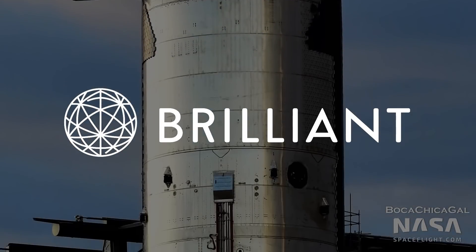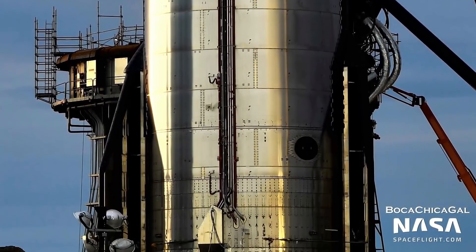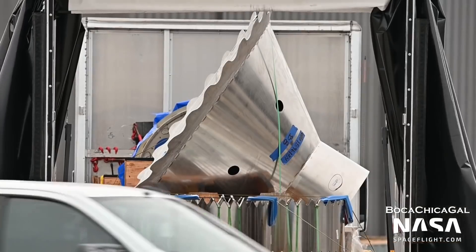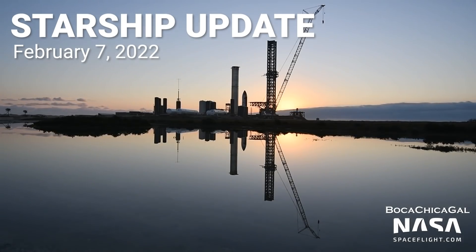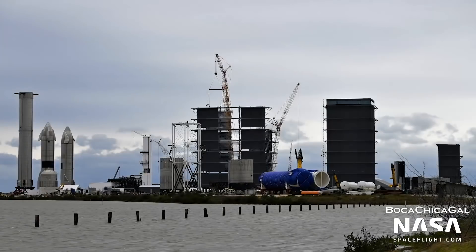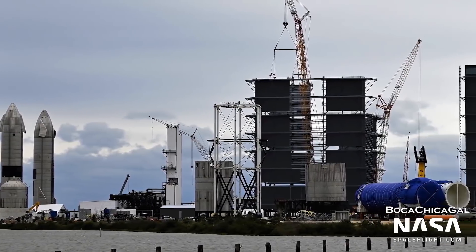This video was sponsored by Brilliant.org. In this Starship update, we'll discuss what to expect from this week's Starship presentation, Booster 4 and Ship 20 are prepared for stacking ahead of that presentation, and there's no shortage of progress on future vehicles as parts for Booster 8 arrive. This is Ian Atkinson with NASA Spaceflight, here to give you an update on SpaceX's Starship facilities as of early February 2022.